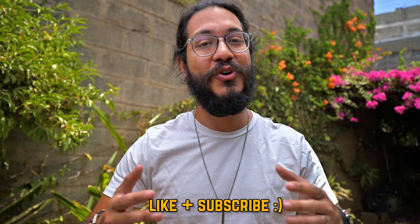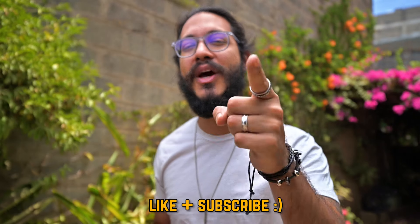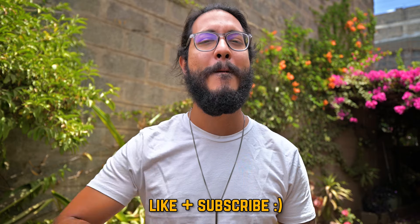So good luck planning your trip to Kenya! If you found this video useful, please hit that like button — it really helps. And if you're new here, consider subscribing and I will see you guys in the next one. Peace!